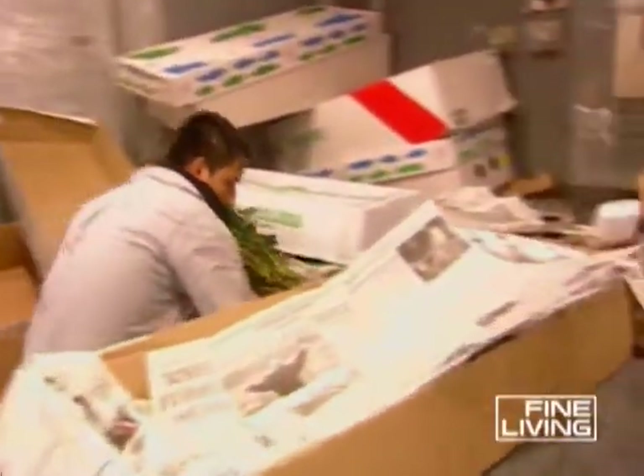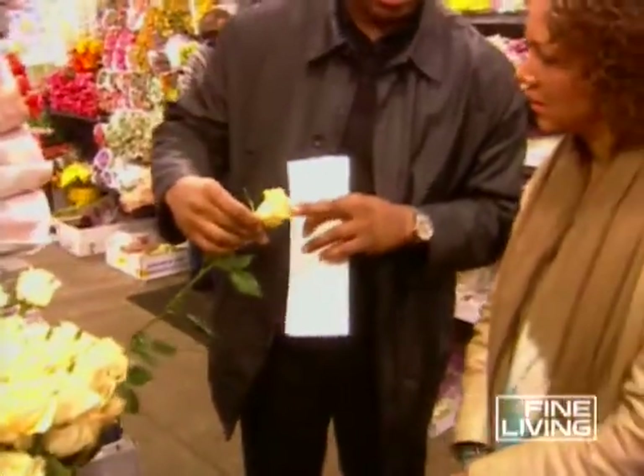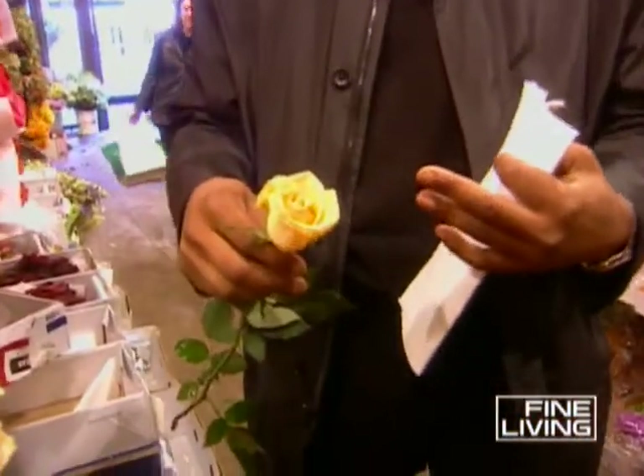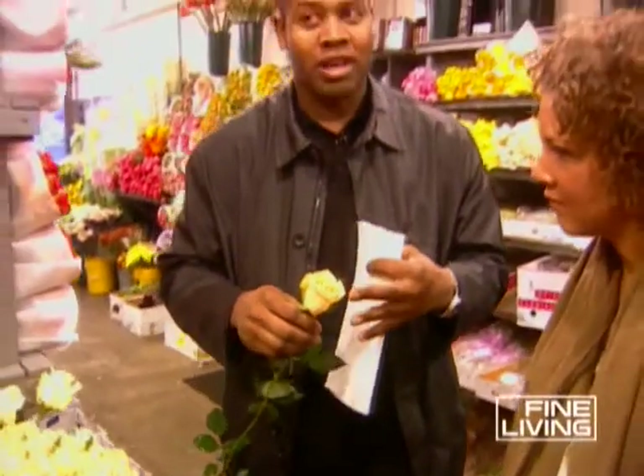We buy our roses what we call cut open — the rose is slightly opened already. A lot of people come to the store and say, do you have something tighter than this? We don't buy anything tighter because generally anything tighter will not open and develop quite fully. They'll cut the roses prematurely and sell them cheap — that's what a lot of delis do. And that's why the next day the rose falls down: because that rose was not ready, not fully mature yet to be sold.